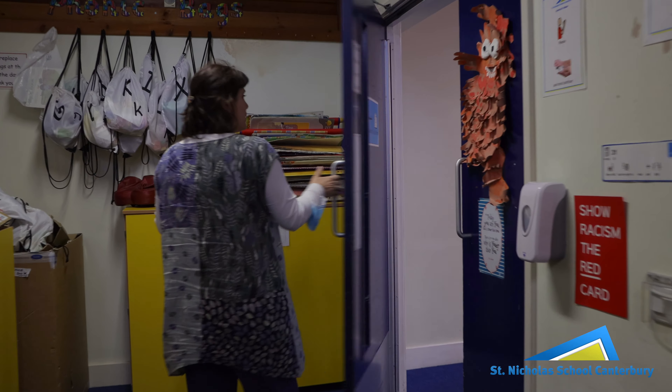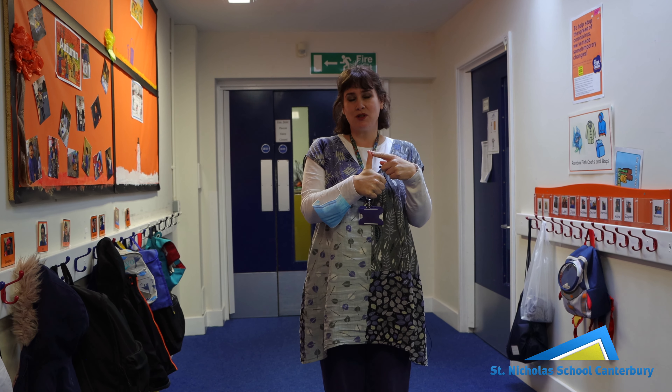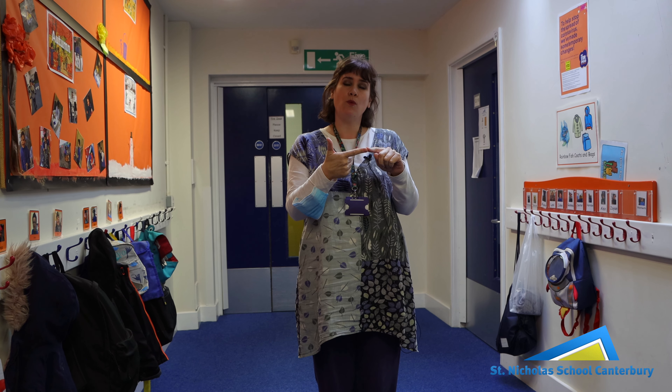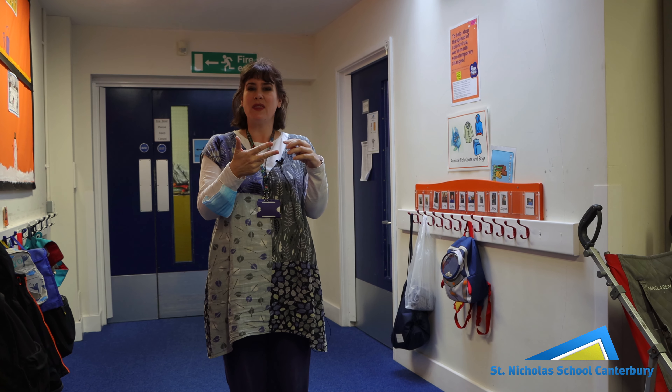Bear class is a class for children on the autistic spectrum predominantly, and usually they're sort of pre-verbal, so they're still learning. Many of the classes here are where children, when they first come into St Nicholas School, will be placed. So we've got rainbow fish which is predominantly reception. Bear class that we walked past is an infant class — reception, year one and year two children — but the curriculum is very tailored towards children with autistic spectrum conditions where there may be bits of behaviour as well.